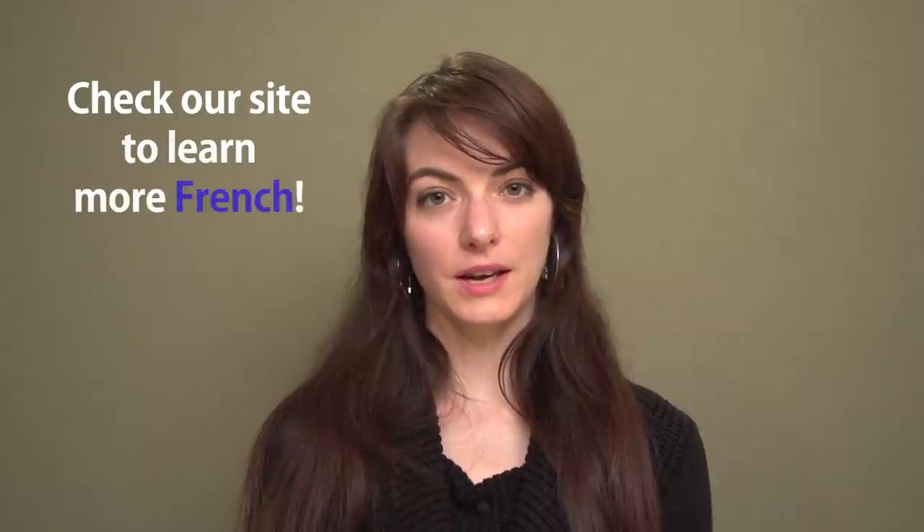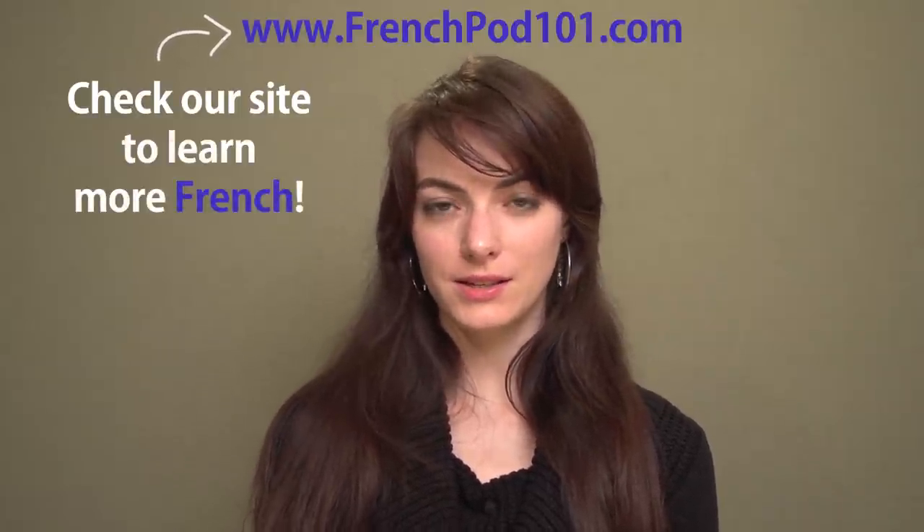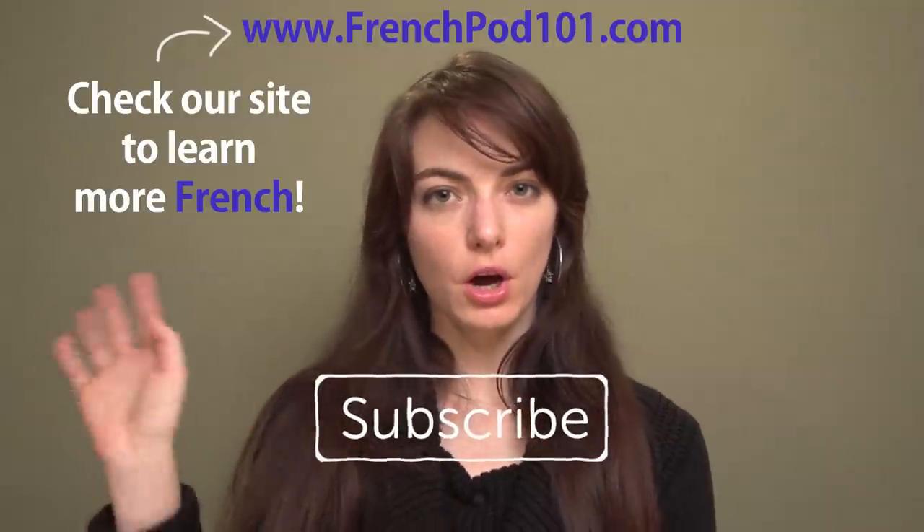Don't forget to check the website FrenchPod101.com for more French lessons. We'll see you next time. Bye-bye!